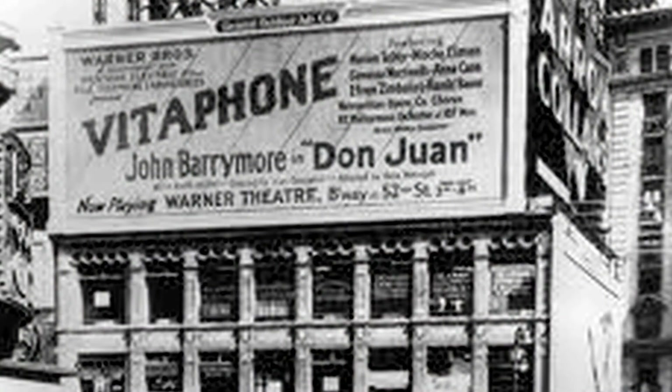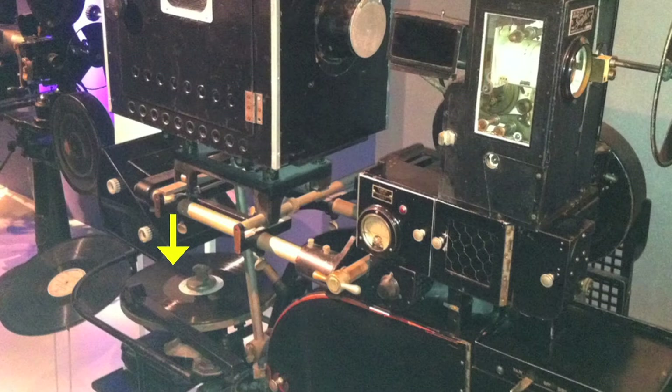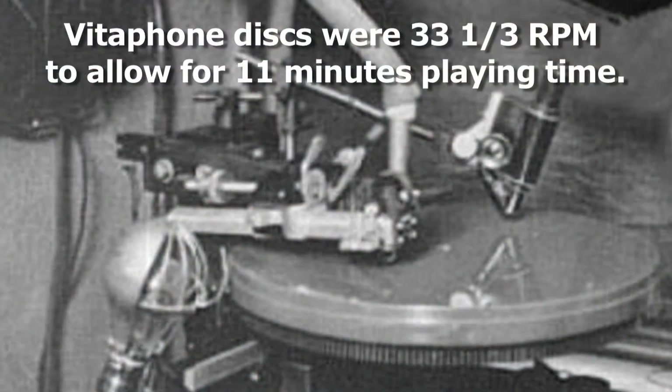Shortly after 1925, the Vitaphone system, also developed by Western Electric to add sound for motion pictures, used 16-inch 33⅓ RPM discs that allowed for 11 minutes of recording time, enough for a 1,000-foot reel of film.